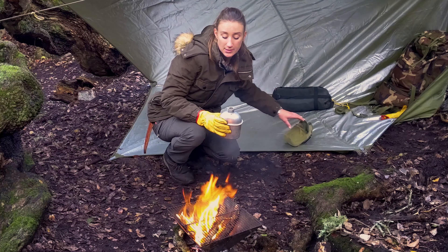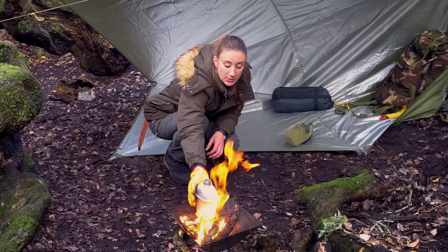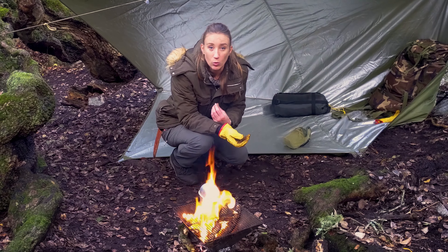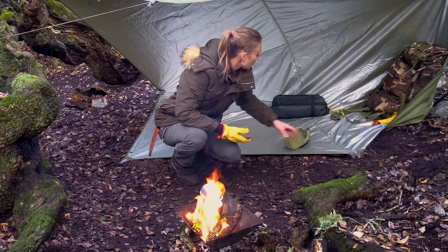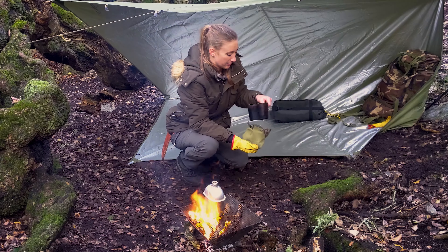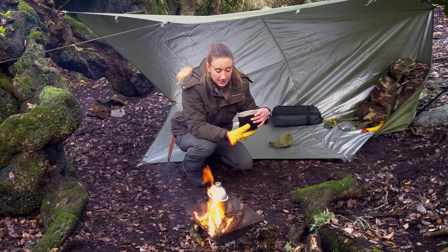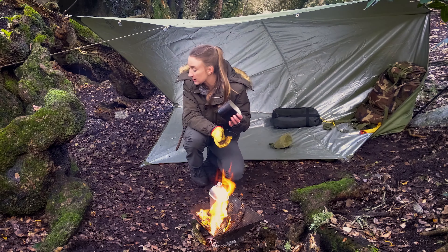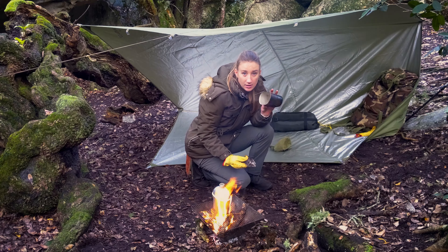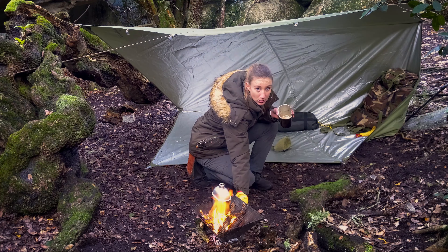A couple more things you can do to stay warm: try to warm your water. Drinking cold water is going to reduce your core body temperature, so drinking or eating something warm is definitely going to help you thermoregulate. If you have something like a canteen cup, you can put some rocks in it. Find a rock and place it nearby the fire — either on the side or just at the bottom of it. You don't want it directly in the fire because it's going to split the rock.